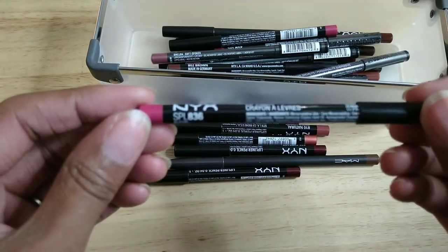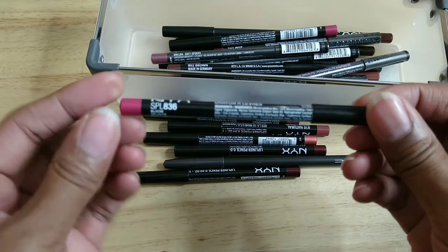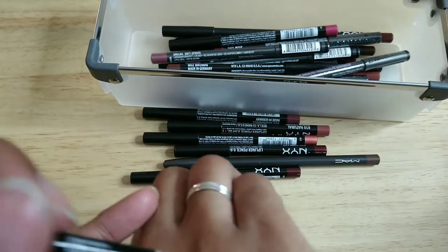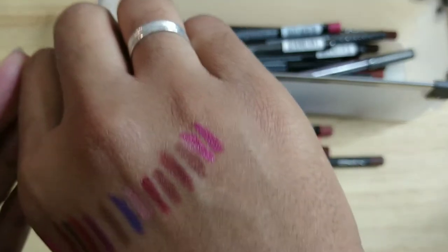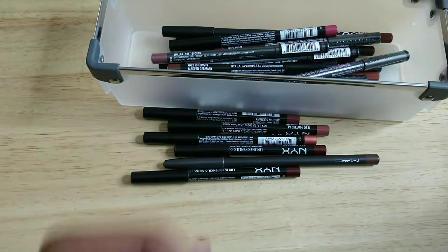This one is NYX in Bloom. That's what it looks like on me — it's another bright pink. Keeping it.